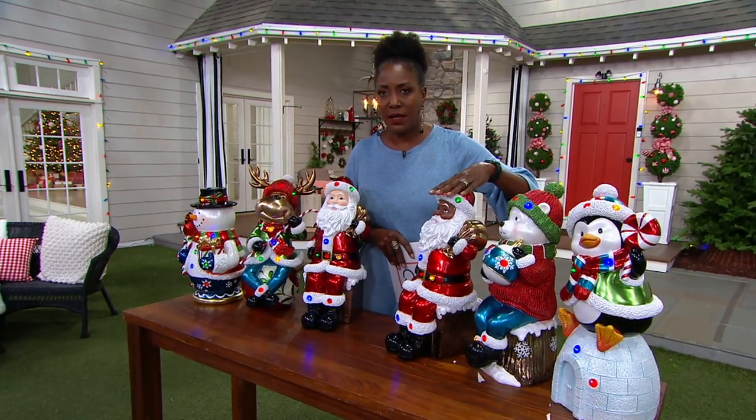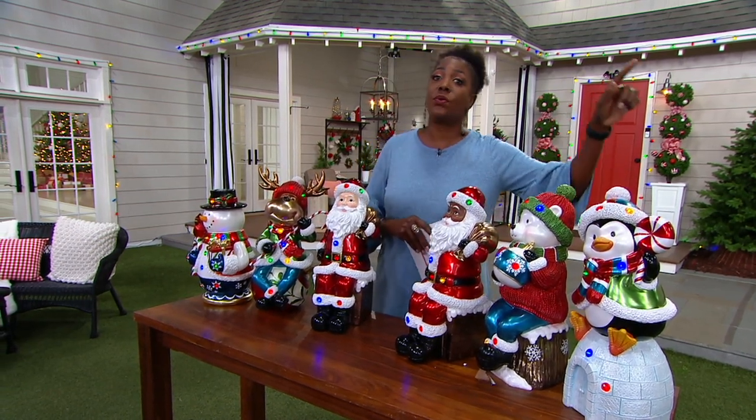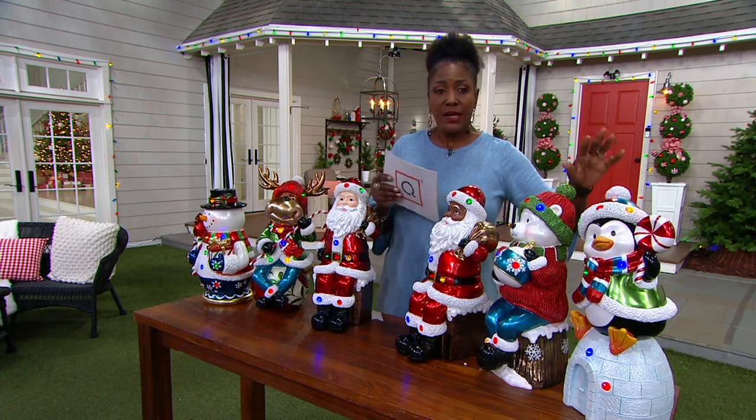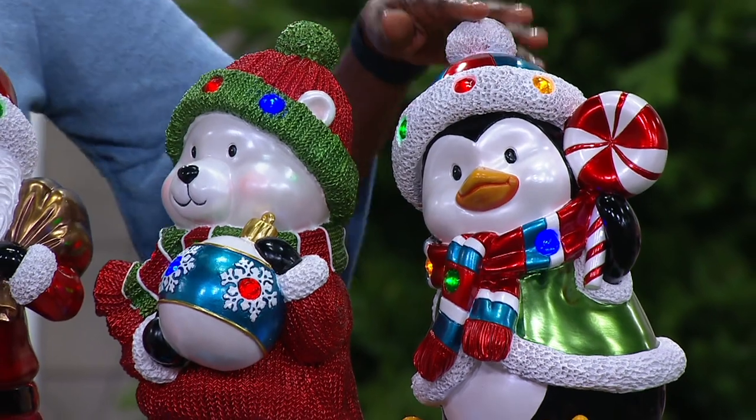Already the Black Santa and the penguin are now advanced orders that will ship out on September 20th. So in order to get those, you need to get your name on the list and we will reserve yours to ship out at that time.